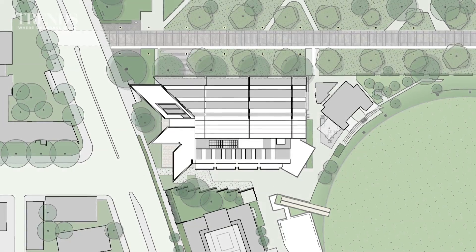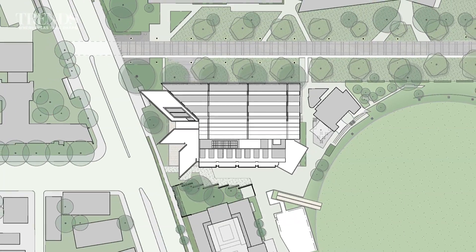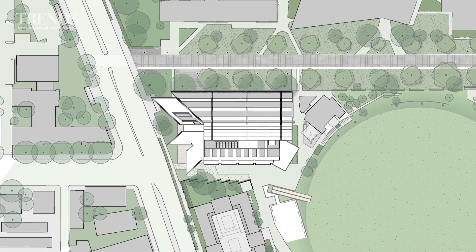On top of that, it had to make a strong design statement. The site is at the junction of three urban zones, and so had the potential to become a significant gateway to the University and a hub of activity.